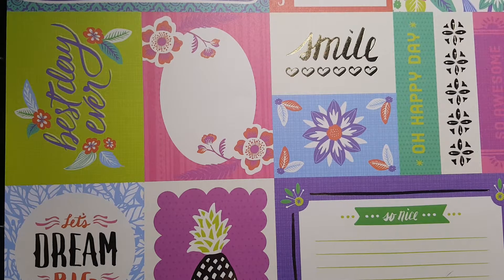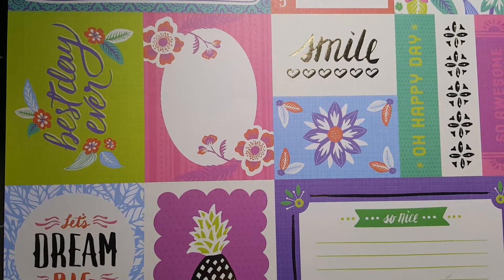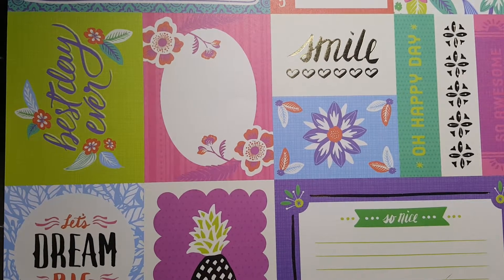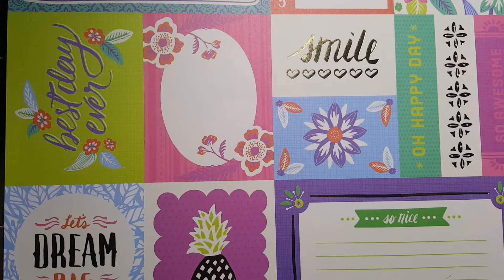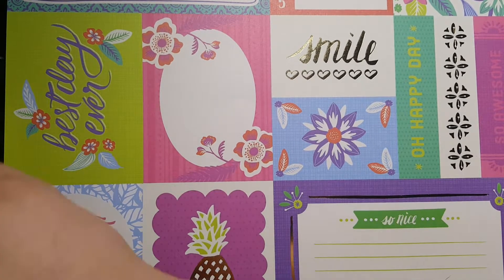Hey ladies, welcome to my channel. So I'm here with a Dollar Tree haul. It's been a while since I actually had time to go to Dollar Tree, and because I'm getting back on and trying to do YouTube more and get back to doing what I love, I wanted to go to Dollar Tree and I just kind of went crazy getting stuff I really didn't need but I wanted. So let's hop into it — I'm going to get the glass out of the way.